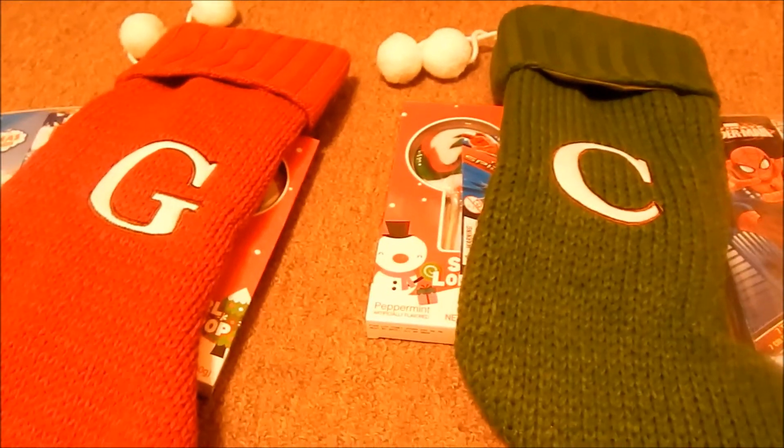So that's it for this haul. If you haven't already subscribed, go ahead and hit that subscribe button. Give this video a thumbs up if you like it, and I will see you guys next video. Bye!